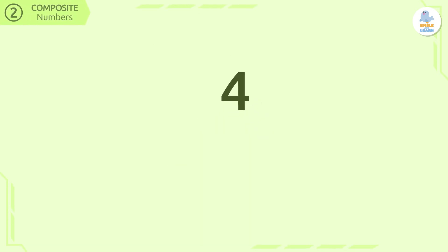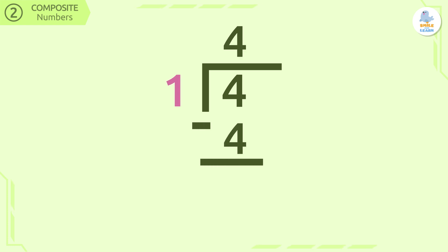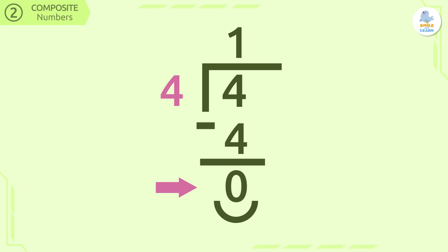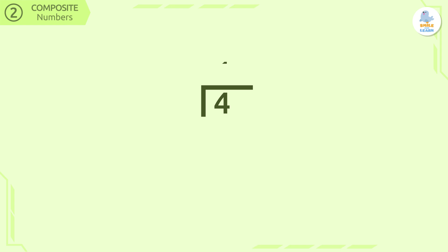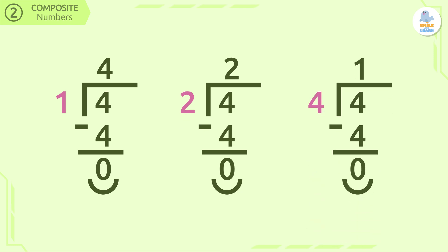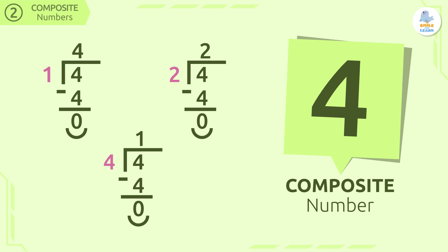Let's check this definition using number four as an example. If we divide the number four by one, we get four remainder zero. Now let's divide the number four by four — we get one remainder zero. Now we have two divisors, but does the number four have more? Let's try doing four divided by two. Here we get two remainder zero, which is an exact division, so the number two is also a divisor of four. We can see that the number four has one, two, and four as its divisors. For this reason, it is a composite number as it has more than two divisors.